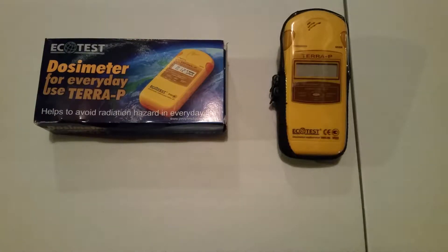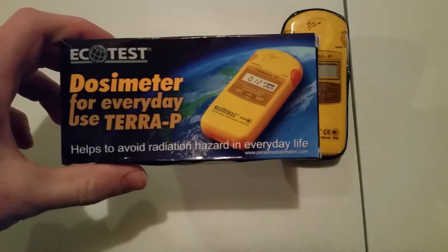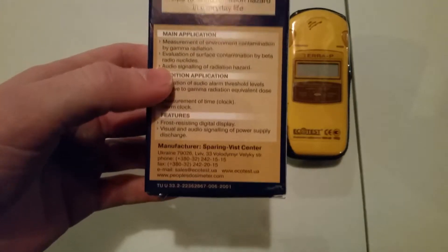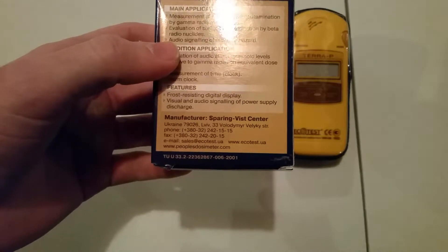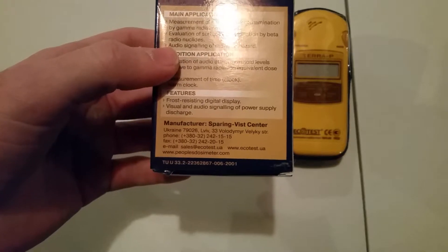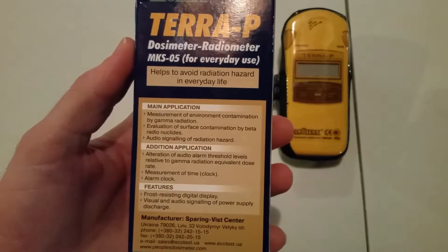What's going on guys, it's Greg. I just wanted to do a quick review of the Ecotest therapy radiation dosimeter. The company Ecotest is out of Ukraine. I bought this dosimeter two years ago and I was able to keep the original batteries for a year and a half and only drained them halfway. You can see it's a Ukrainian company — they have a phone number and you can contact them at sales@ecotest.ua. It helps to avoid radiation hazard in everyday life.